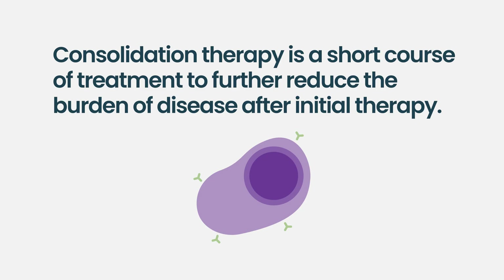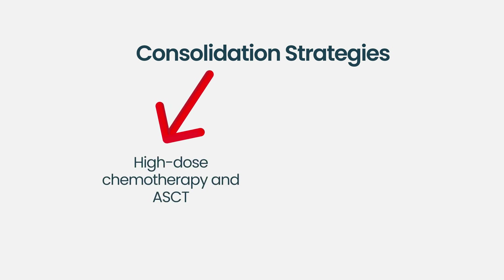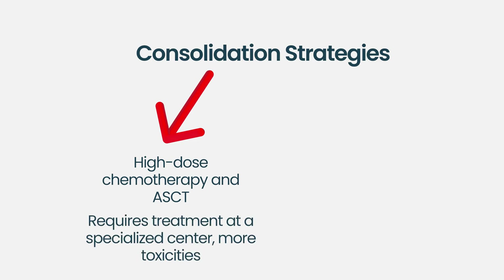Consolidation is a type of treatment you receive after your initial therapy — sometimes called induction therapy — to eliminate as much minimal residual disease as possible. There are different strategies depending on the patient. For some patients, you might consolidate with an autologous stem cell transplant, which is a very heavy-duty therapy requiring multiple months of treatment at a specialized center. It has more toxicities associated with it, but it is one of our most effective therapies for multiple myeloma.